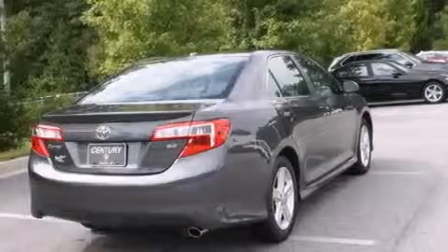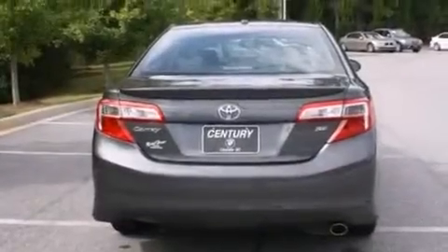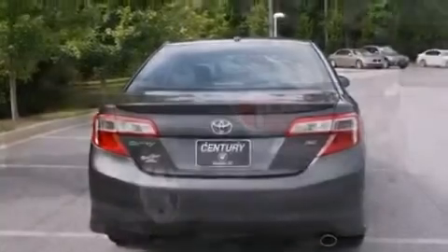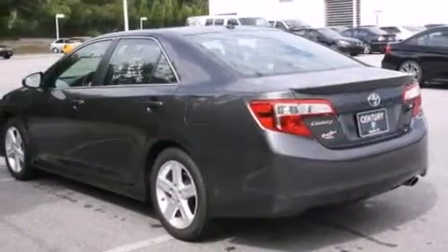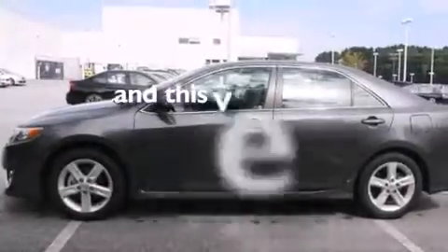Features include air conditioning, a split folding rear seat, cruise control, a CD player, a leather-wrapped shift knob, front side impact airbags, a rear window defroster, traction control, a keyless entry system, and this vehicle has fewer than 24,000 miles on the odometer.